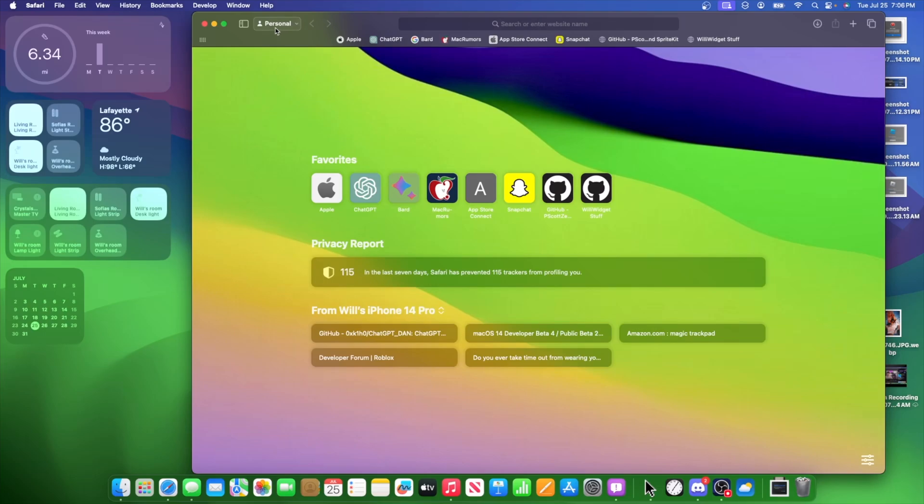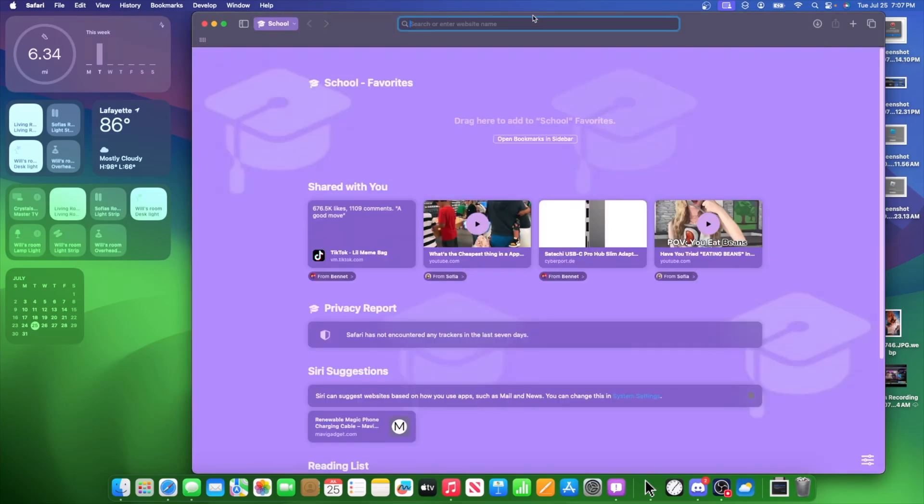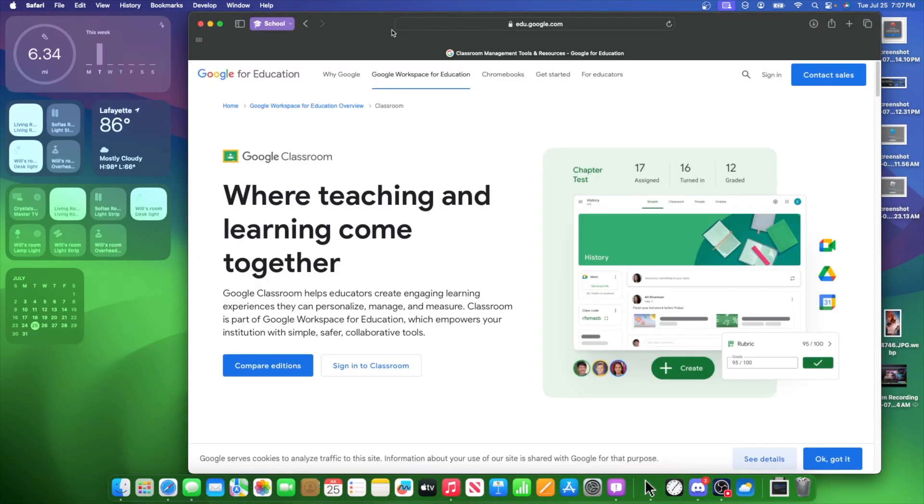Another change inside macOS Sonoma is inside Safari. If you go up to your profiles and tab groups, you'll see that 'New Personal Window' is now separated from the profiles you've created — it's now listed as a new empty tab group in its own group. Along with that, they did some rewording: whereas before it used to say 'New YouTube Window' or 'New School Window,' it now says 'Switch to YouTube Window' and 'Switch to School Window.' It looks like it switches to the existing window instead of making a new one. But if you already have something open in the tab group, it reverts back to saying 'New School Window,' 'New Personal Window,' and 'New YouTube Window.'